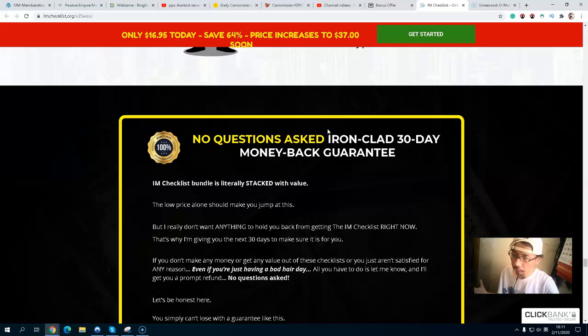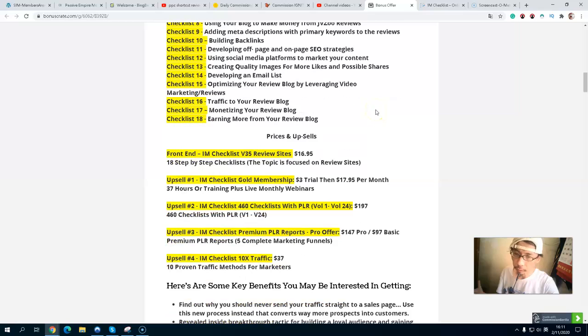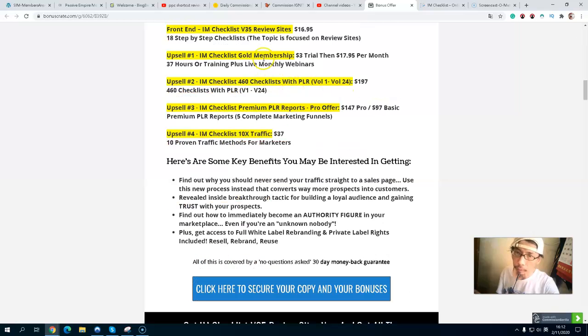With a 30-day money-back guarantee, if you are interested, simply click the link below in the description — the first link will take you to my bonus page. Once you purchase the front end, you will get all my exclusive bonuses. The front-end price is just $67.